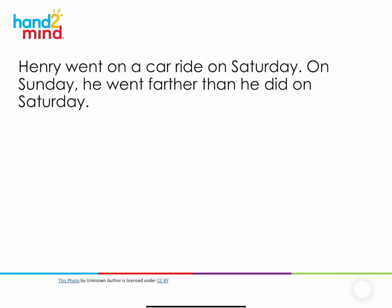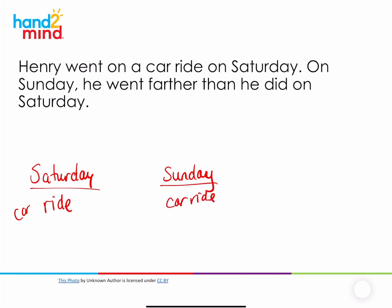We're going to begin with a problem that doesn't have any numbers. I want you to close your eyes and picture what you hear me saying in your mind. Here's the problem: Henry went on a car ride on Saturday. On Sunday, he went further than he did on Saturday. Open your eyes. What did you picture in your mind? My picture was somebody driving on Saturday, then on Sunday they went on a car ride again, but this time they went further. I just know it was a longer ride on Sunday than on Saturday.